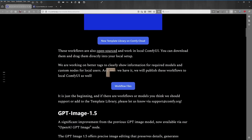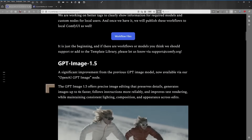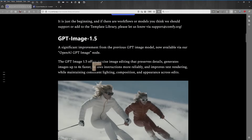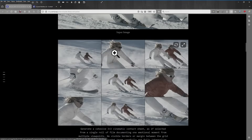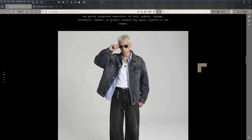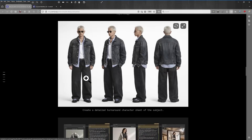There is a new feature whereby you can drag in an image, set things up, and anything that's missing will automatically start to download — a whole new way of working inside ComfyUI. There's also a significant improvement from the previous GPT image model, GPT image 1.5, now available via the OpenAI GPT image node. One potential use case shown is someone creating a set of images in a contact sheet — something very valuable for creatives who need to create the kind of content their clients rely on.